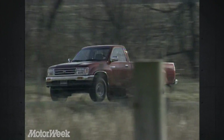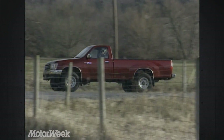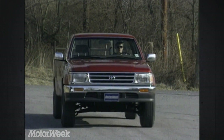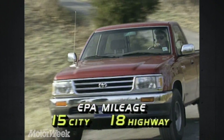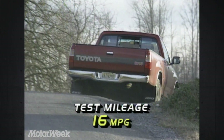T100 prices are high — $14,000 to start. SR5 models begin at $16,000. In general, the T100 costs about $3,000 more than a comparable Ford F-Series. EPA fuel economy estimates for our test truck are 15 city, 18 highway. We got 16 miles per gallon on our economy loop.